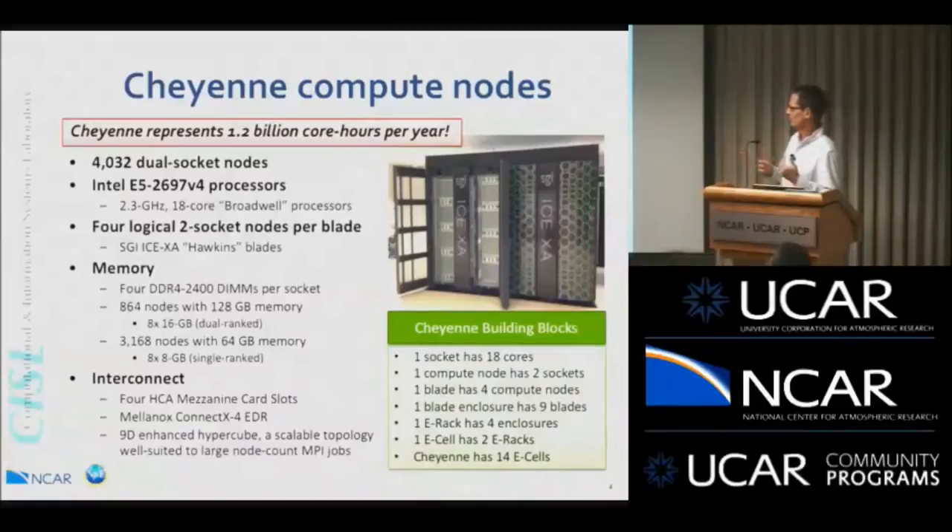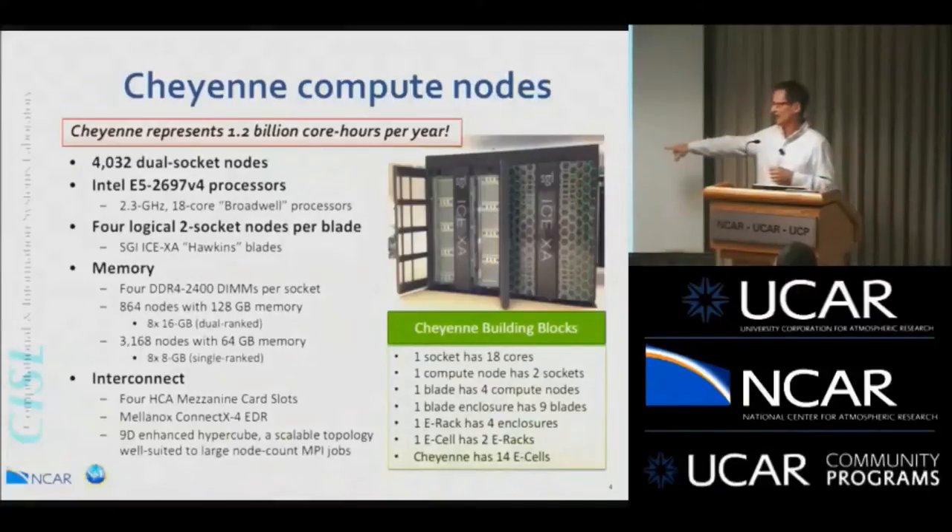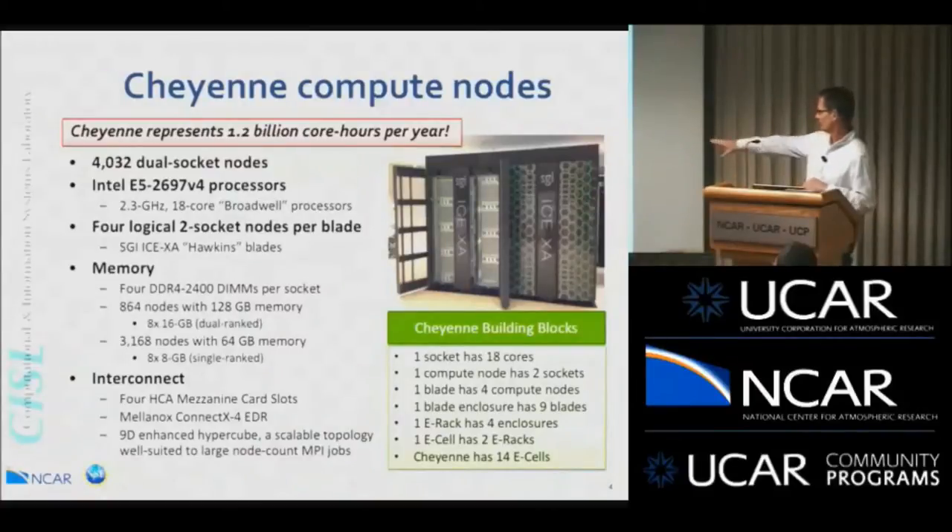For those who want the technical specs: 2.3 GHz Intel E5-2697 version 4 processors with DDR2400 memory — the fastest memory available. The most interesting thing is how you get from one socket with 18 cores up to the 145,000-plus cores: 18 cores on one socket, two sockets in one compute node, four compute nodes in a blade, nine blades in a blade enclosure, one E-rack has four enclosures. One E-cell has two of those E-racks along with a cooling unit, and Cheyenne has 14 E-cells.